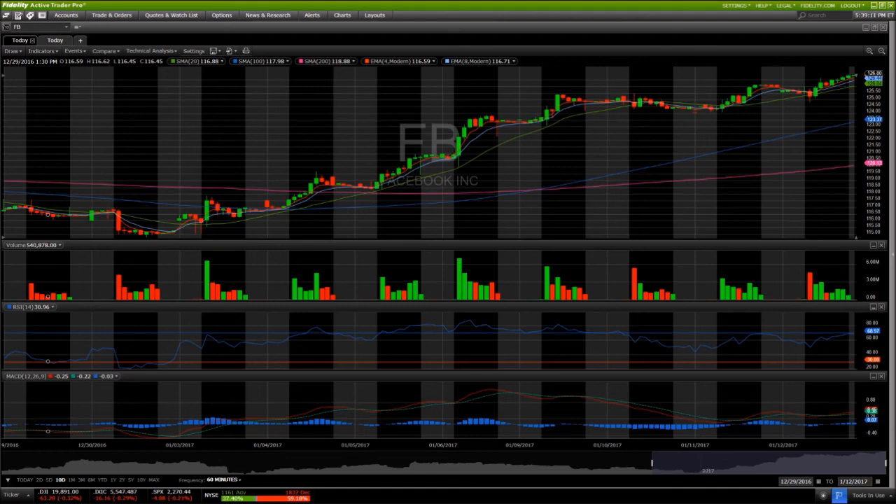127 is the psychological resistance and the next level. You kind of have to pick and choose resistance from there — there are no clear levels. I'll be looking up at 130 psychological, but again, consolidation is likely coming before that. I appreciate you watching. Have a good night.